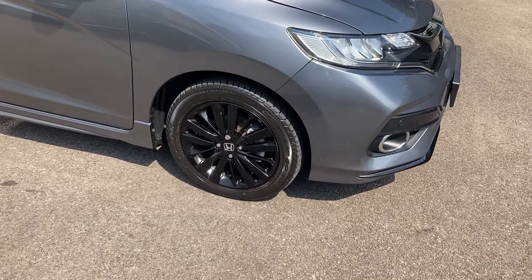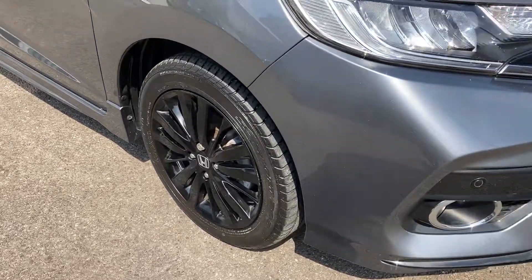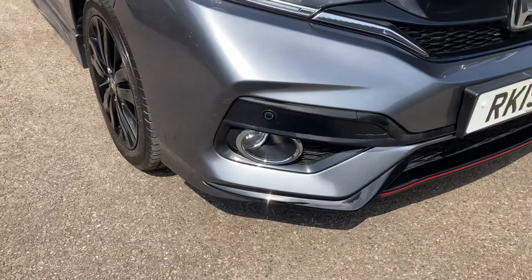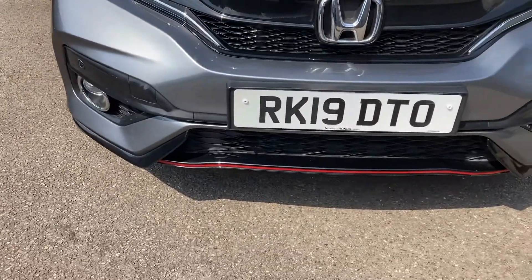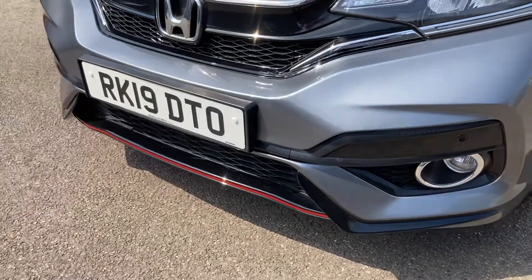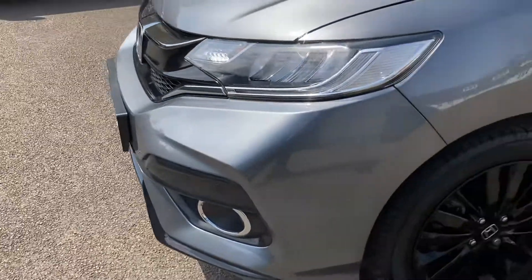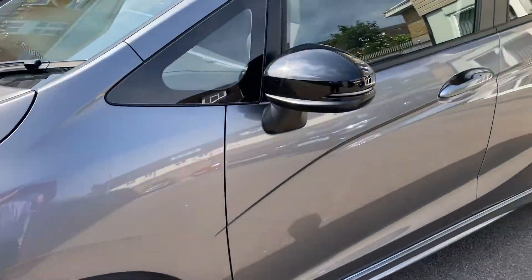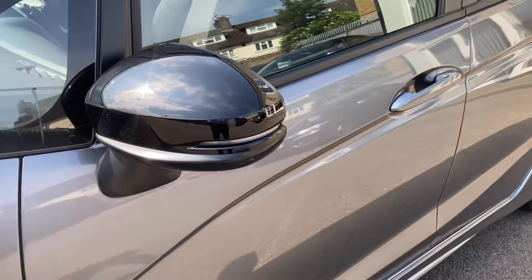As you can see, the finish on this vehicle is absolutely amazing. You've got the black alloy wheels and the lovely black sport trim around. You'll also see the front parking sensors there as we come in around, and we get rear parking sensors as well. We've got black door mirrors which complement the vehicle.